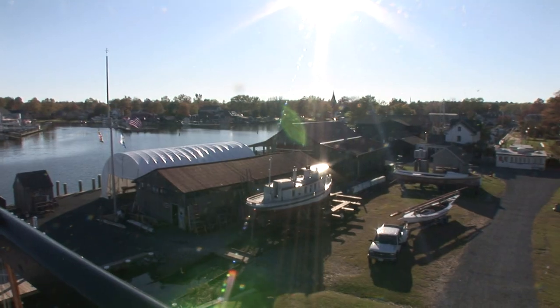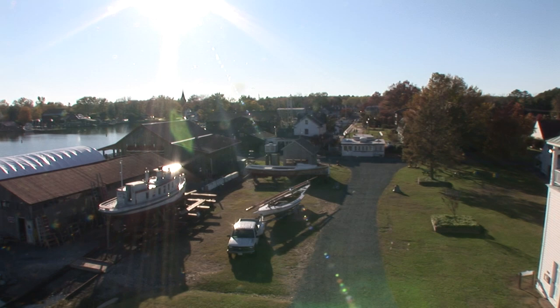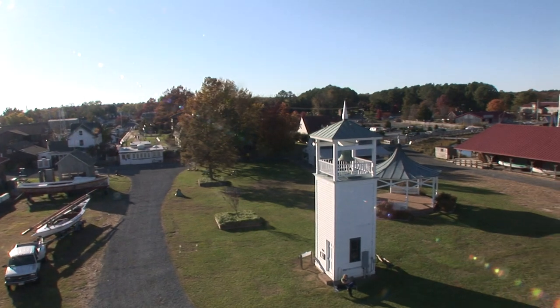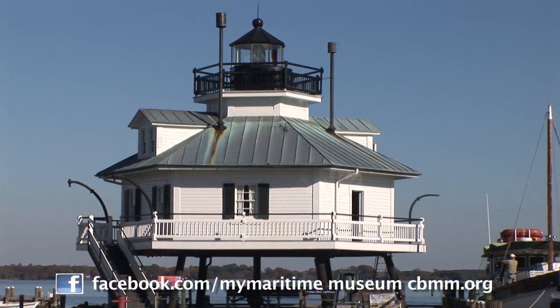There's engaging art exhibits, waterfowling displays, and more Chesapeake history than in any other place in the world, all waiting for you to make the Chesapeake part of your story at the Chesapeake Bay Maritime Museum in St. Michael's, Maryland. For more information visit CBMM.org or find us on Facebook.